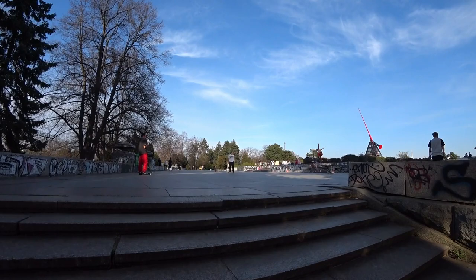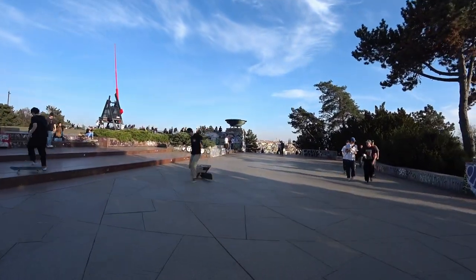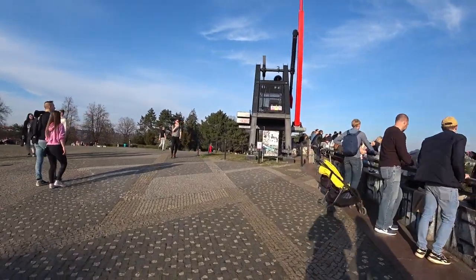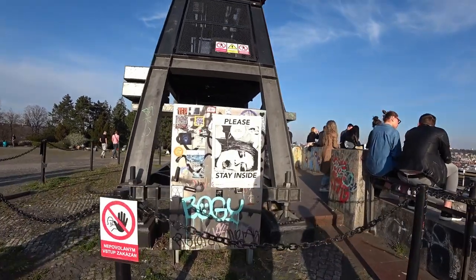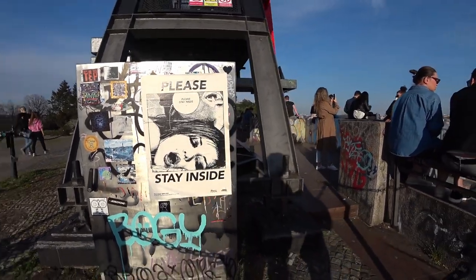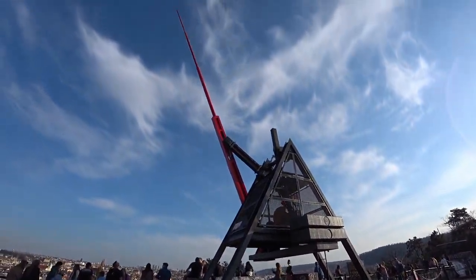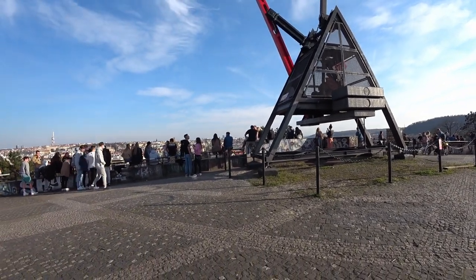We're coming up here to the main lookout spot in Letna. After 189 days of state of emergency, the Czech people have had enough. And there are erotic posters urging people to stay inside — peak COVID right here. All of these people are not listening. Yeah, here we have the Prague metronome. There's some metaphor to it, but I'm not sure what it is. I honestly don't know either.